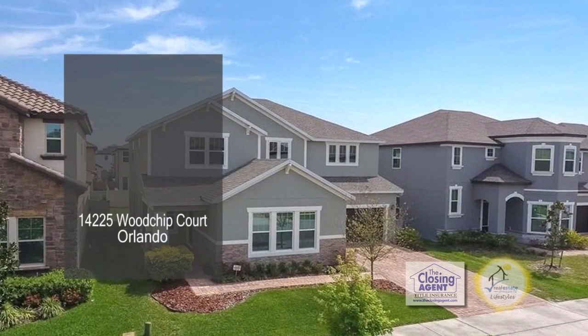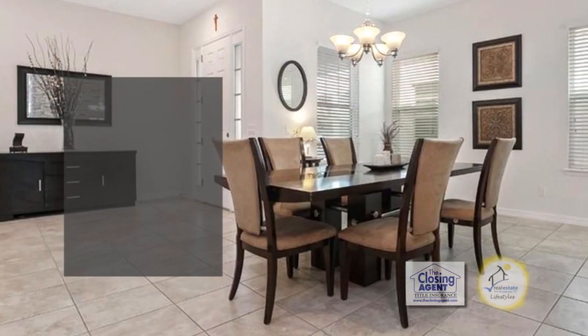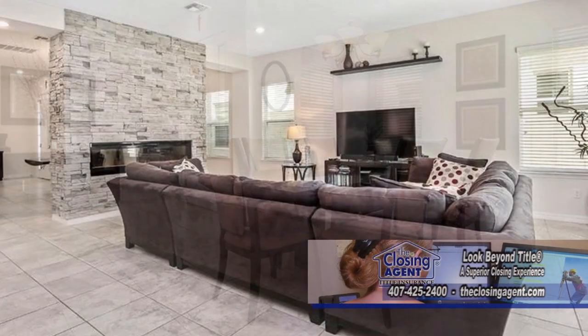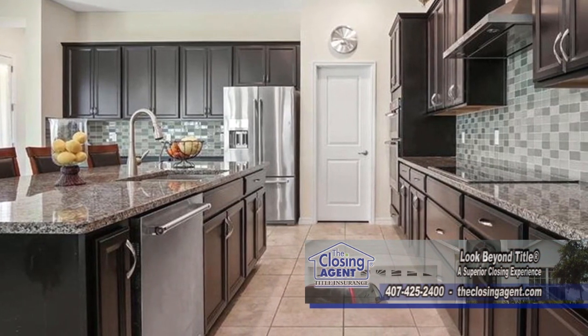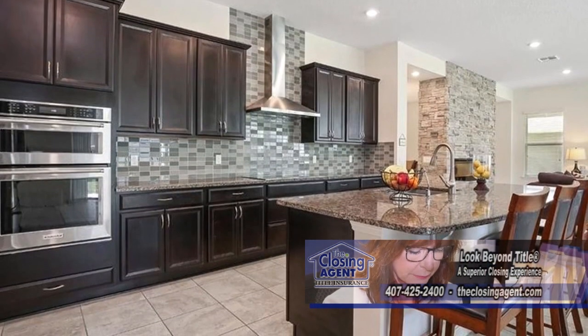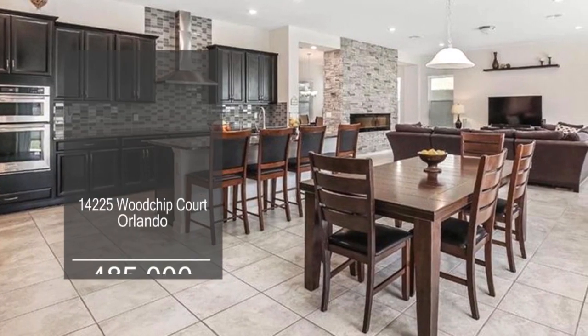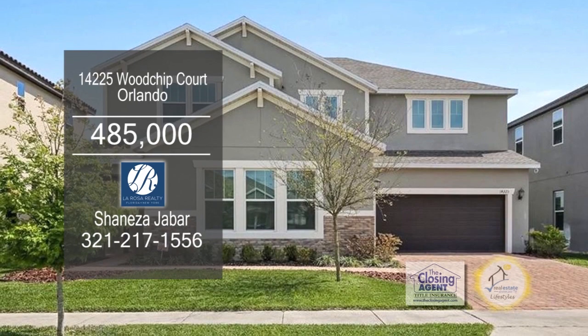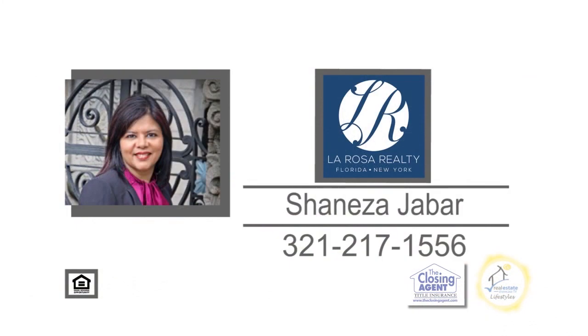This energy-efficient home in Orlando boasts five bedrooms and four baths. The open floor plan includes a formal dining room. The family room has an electric fireplace. The gourmet kitchen offers granite countertops, lots of cabinet space for storage, a walk-in pantry, and a dining nook. The community amenities include a clubhouse, a lake, a park, walking trails, and a playground. Schedule a private showing with Shanaza Shabar.